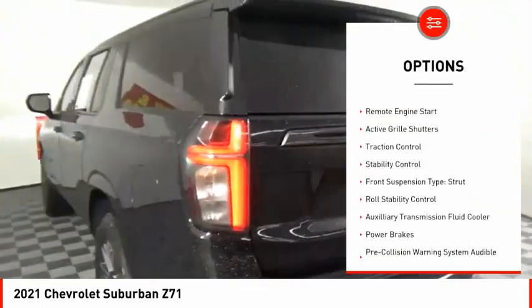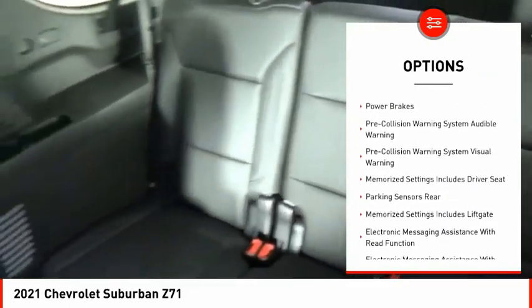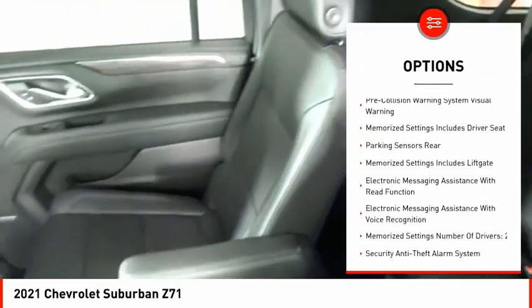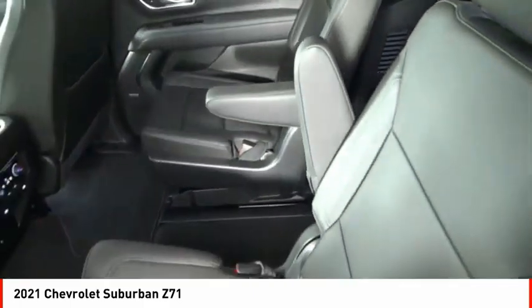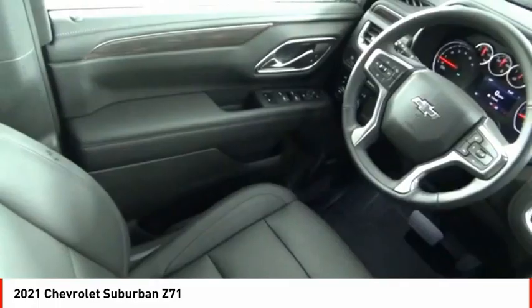Power windows with safety reverse, hill descent control, remote engine start, active grille shutters, traction control, stability control, front suspension type: strut, roll stability control, auxiliary transmission fluid cooler, power brakes.